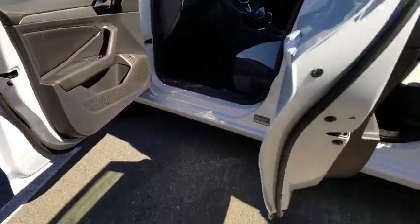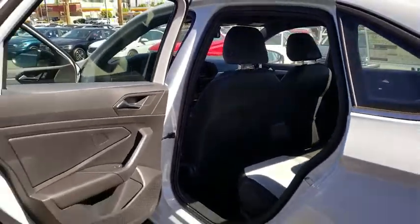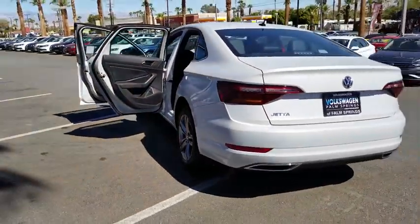Heated front seats. Power windows. Trip computer. Rear window defroster. Panic alarm. Remote keyless entry. Brake assist. Tachometer. Power moonroof.